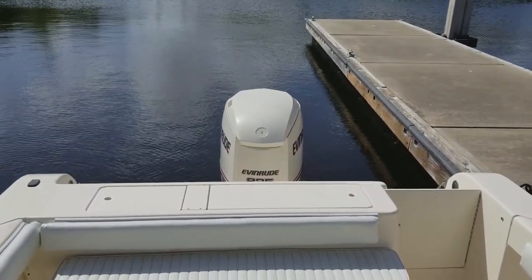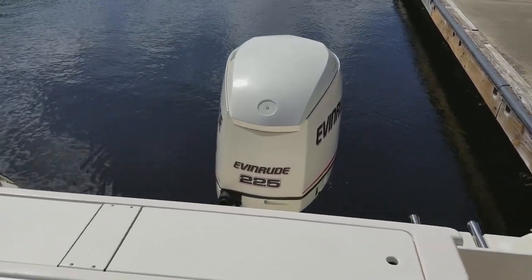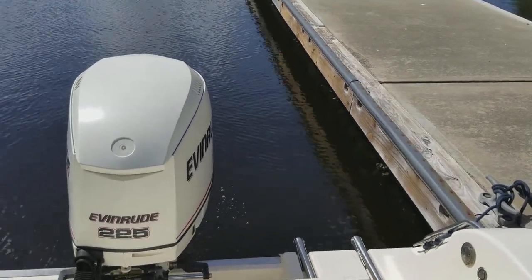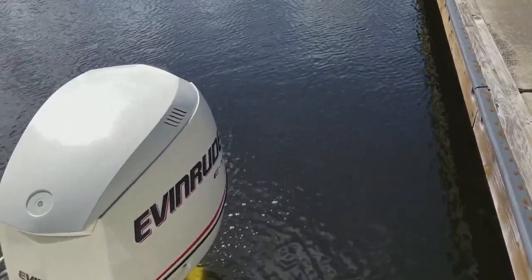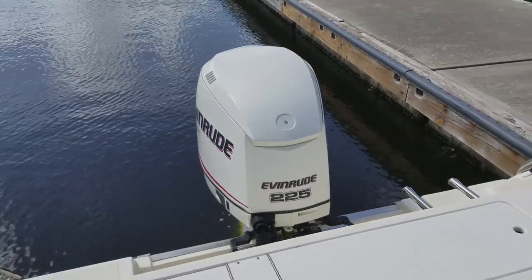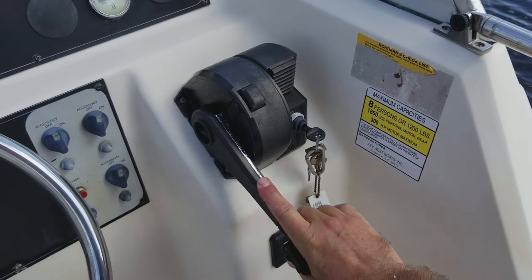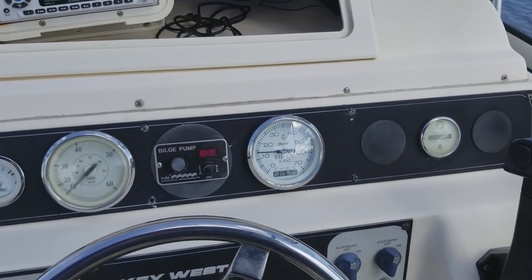Let's fire up the Evinrude E-Tech 225 direct injected engine — top of the line in the marine industry when you're looking for power and performance combined with simple maintenance and reliability. The Evinrude 225 E-Tech does not disappoint. This Key West 2300 walk-around was just fully serviced: new fuel filters, fresh gear oil, fresh water pump — everything you need for a day offshore, with only 325 original hours. This boat is in turnkey condition; it starts on the first click of the key and the throttle is smooth and precise, butter-smooth shifting.